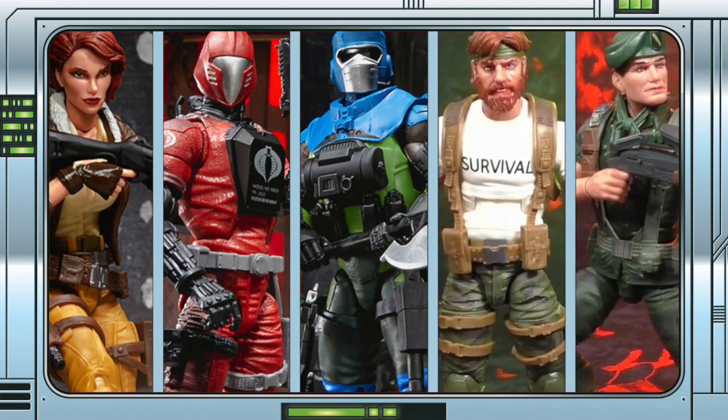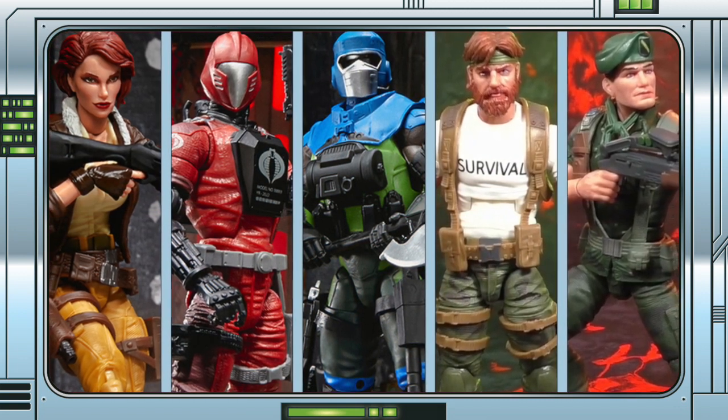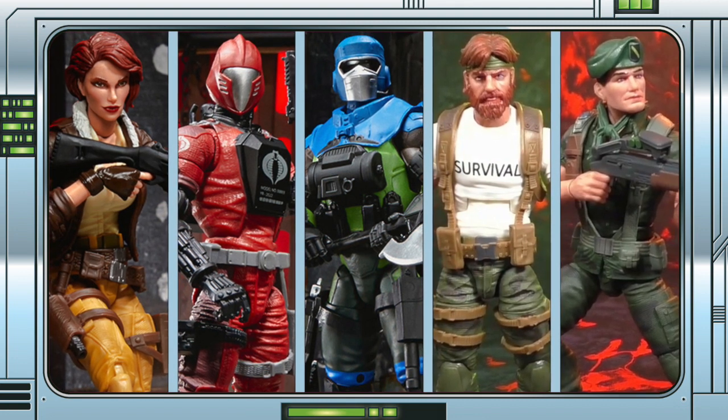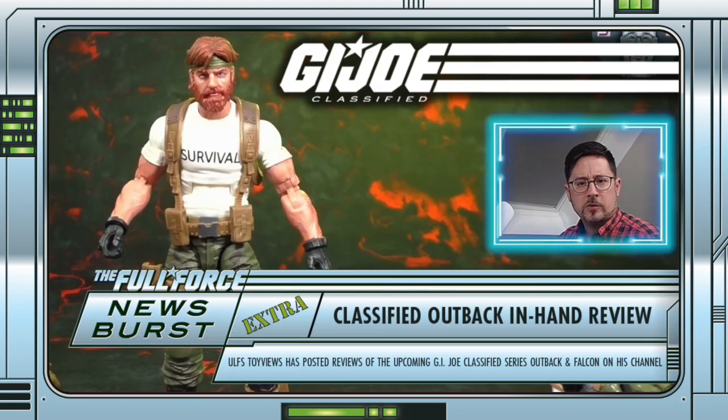I must say that I am excited to get these in hand now, with the minor exception of Falcon, and with newer figures on the horizon the ratio of new and repainted characters will start to shift in balance towards the shiny and brand spanking fresh. You can check both reviews out on Ulf's channel via the links in the description below.